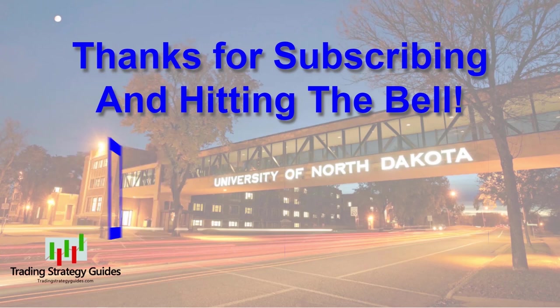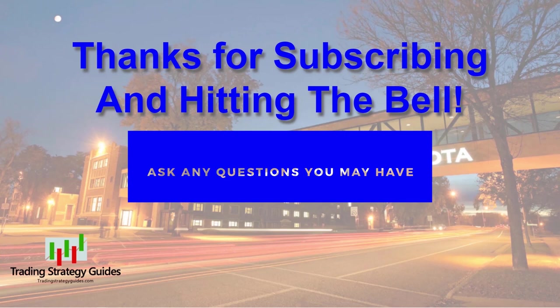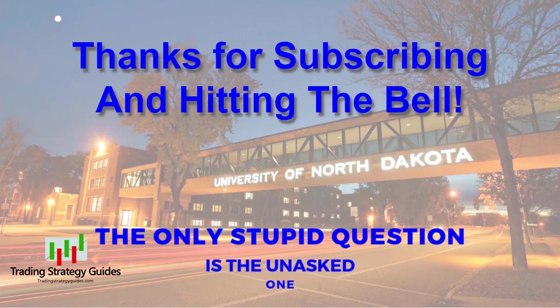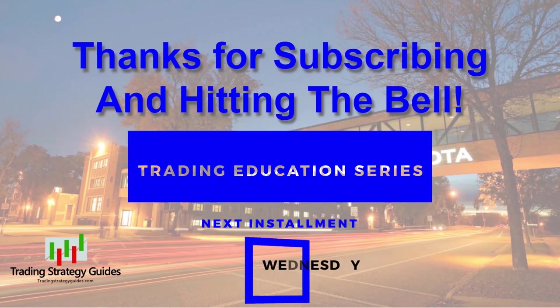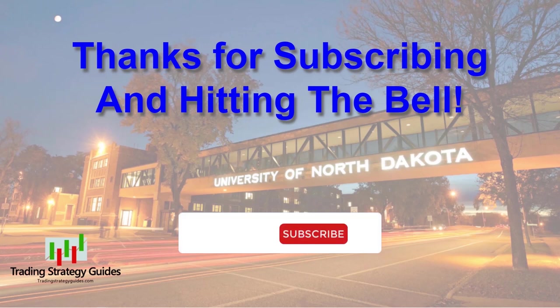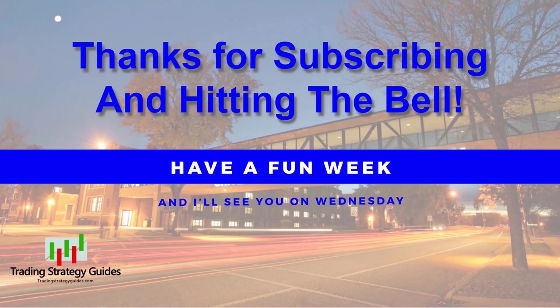Be sure to come back to the Trading Strategy Guides YouTube channel every Monday, Wednesday, and Friday at 3 p.m. US Eastern time for new videos. Don't hesitate to ask any questions — I'll answer in the comments or in a training video, or both. Remember, the only stupid question is the unasked one. Don't miss the next installment of the trading education series on Wednesday when we'll continue our discussion of the MetaTrader trading platform, and I'll be doing a Dream Trade setup at that time as well. Thanks for watching and subscribing — don't forget to hit the thumbs up below, have a fun week!